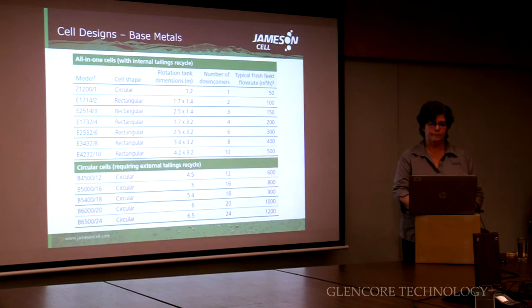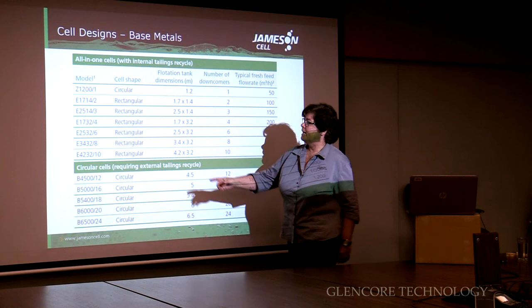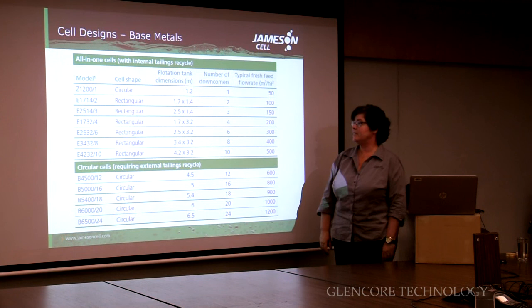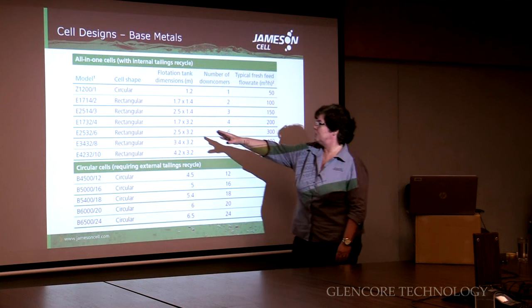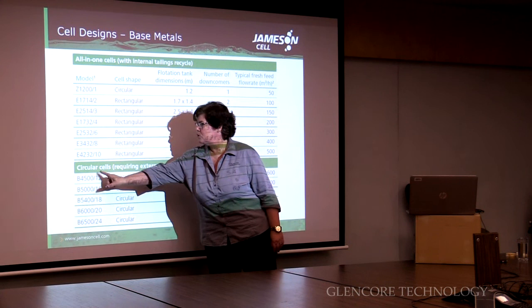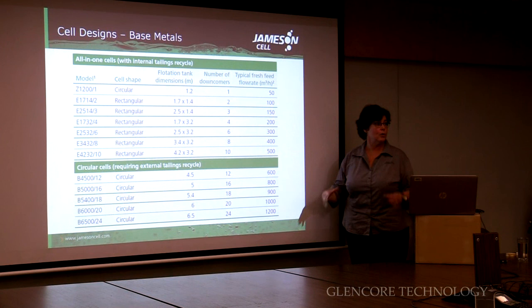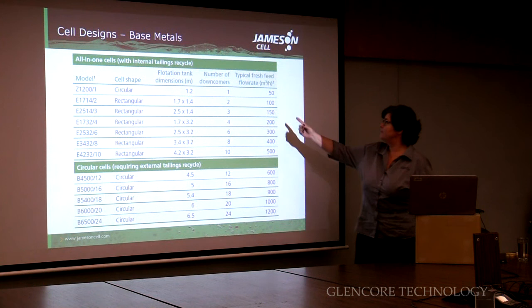The naming convention is pretty simple. For the rectangular cells — two to ten downcomer — they're E-cells, and the numbers represent the dimensions. So an E-1714 is a 1.7 by 1.4 metre tank with two downcomers. For the round cells, B indicates bottom-fed. A B-4.5-12 is a 4.5 metre diameter tank with 12 downcomers. As you add downcomers, you increase the volumetric capacity that you can treat. The client will tell us how much volume they want to treat, and then we can work out how many downcomers to install.